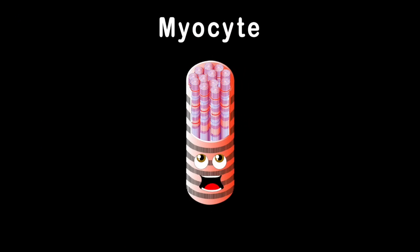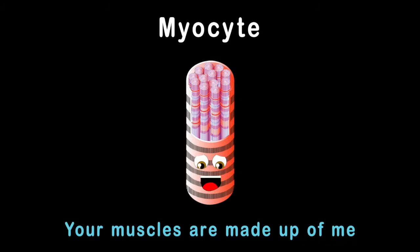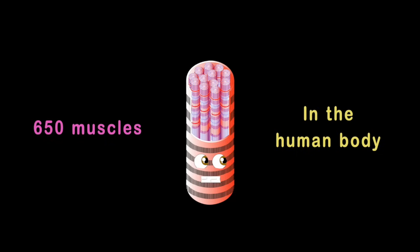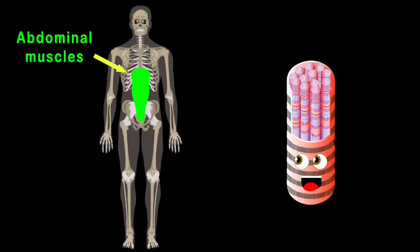I am a myocyte. Your muscles are made up of me. Here's some of the 650 muscles in the human body. Let's look at the abdominals that sit on your tummy.